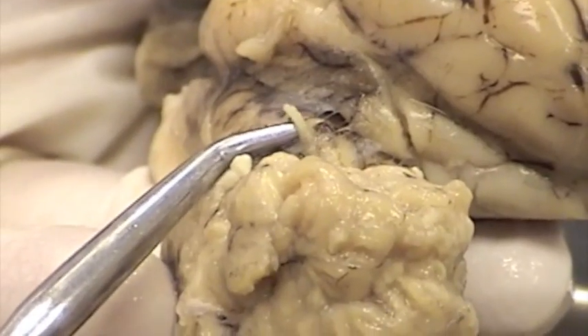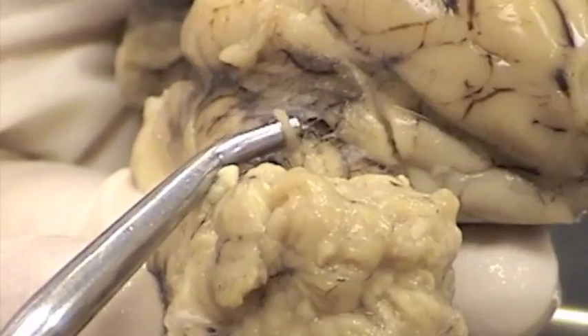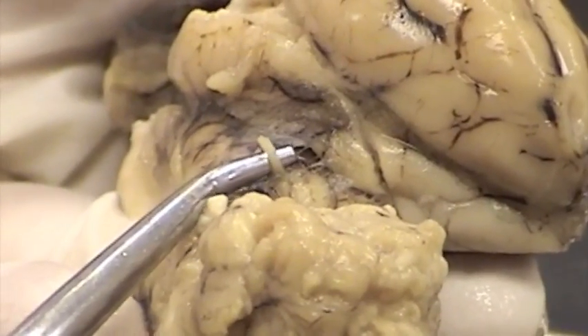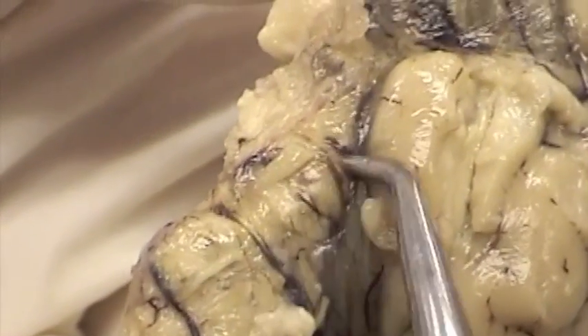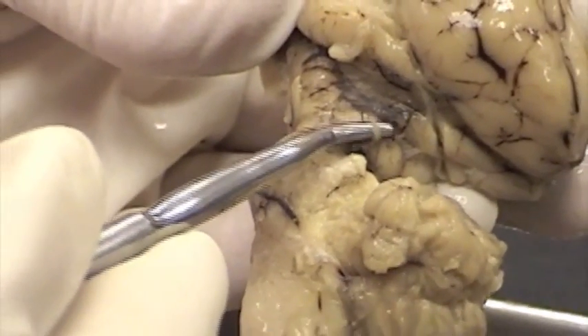Here we have another example of the trochlear nerve. Can you see that little white thread-like nerve right there? That is the trochlear nerve, kind of emerging laterally. On this sheep brain also, let me show you the oculomotor nerve — there it is, arising from the cerebral peduncle. Oculomotor is three, and trochlear is four.